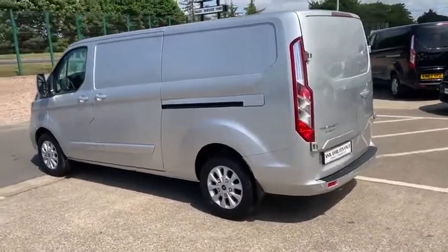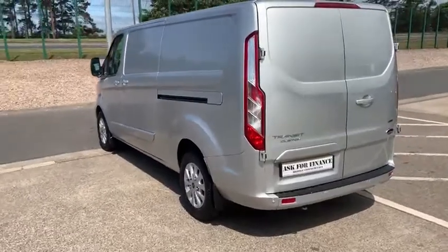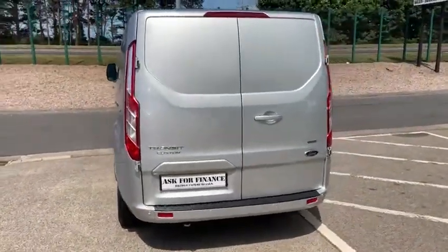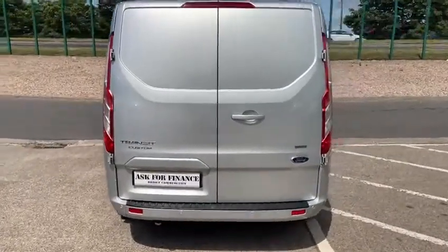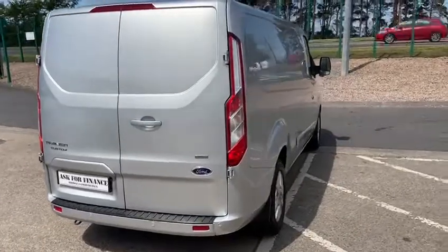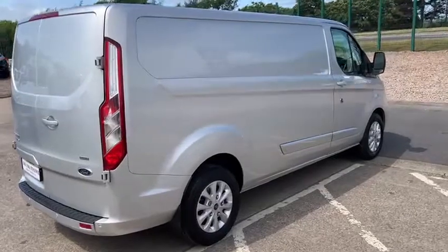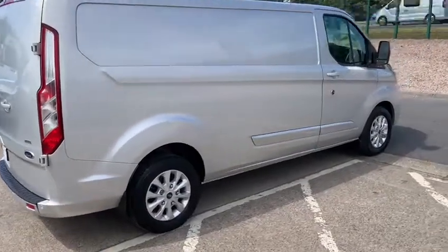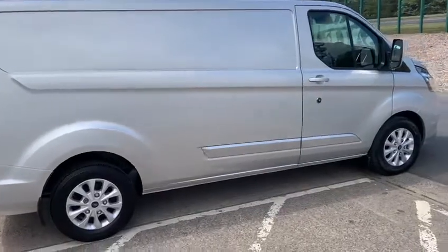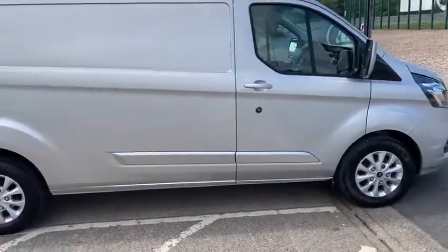Today I'm looking at a 2019 Transit Custom L2 H1 — so that's a long wheelbase Transit Custom, standard height, finished in Moondust Silver. This is a 300, so she's a 3,000 kilogram gross with a train weight of 5.2 tons, allowing a maximum towing capacity of 2,250 kilograms. The vehicle is powered by a 2-litre 130 brake horsepower Euro 6 turbo diesel mated to a six-speed manual transmission.